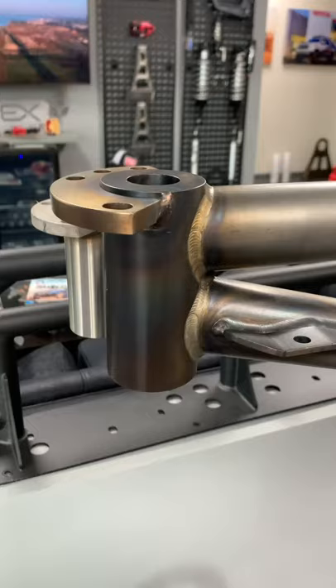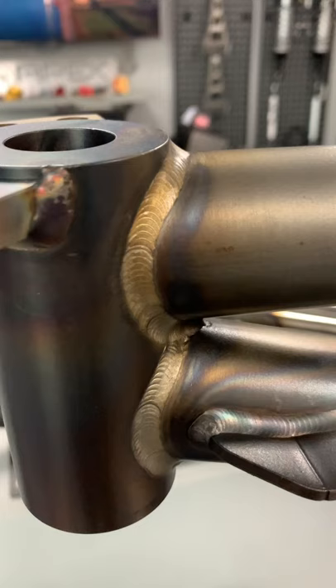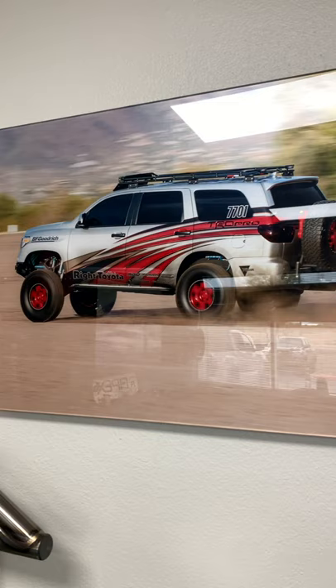Check out the weld on this tow hitch mount — isn't that amazing? Anyways, thanks Jeff for letting me and Cody stop by, and I can't wait to come again.